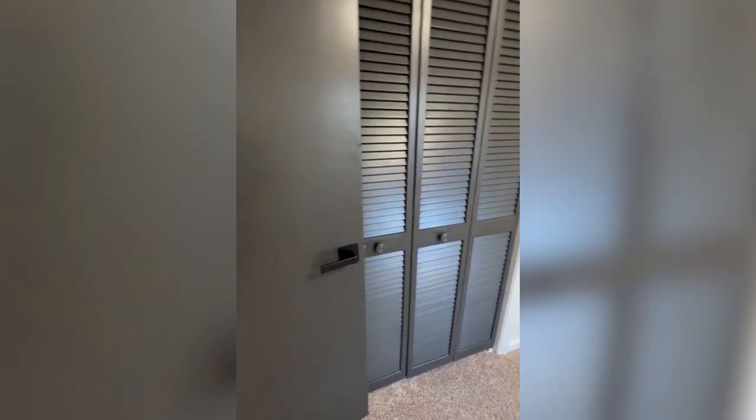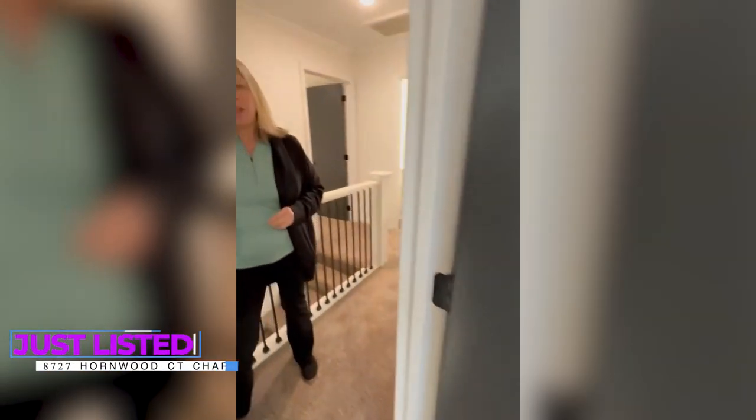Come visit this beautiful newly renovated home — Cambridge Fancy Blog Showcase Realty — we're looking forward to seeing you!